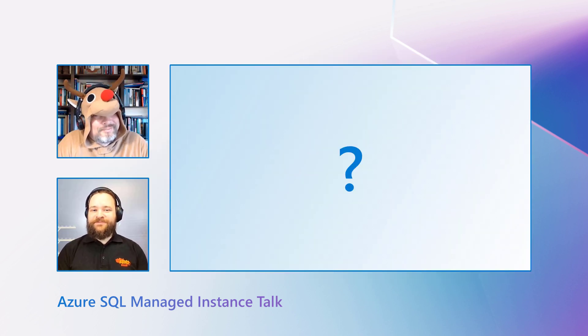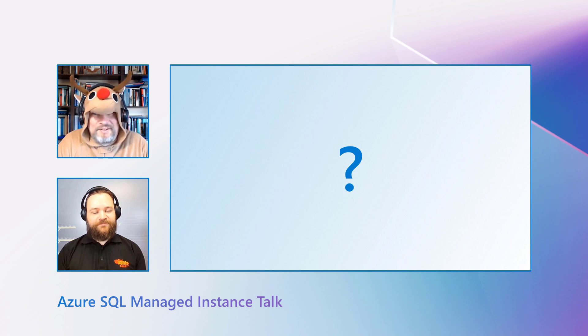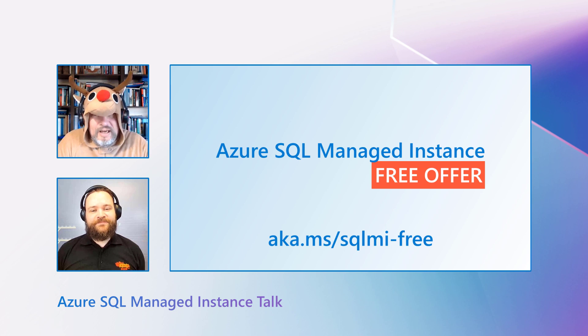So, do we have anything else to add? We do. I like presents. This is my edition, and I give this edition to everyone for free. For free? Tell me more, please. The free offer of SQL MI is absolutely amazing. I love it so much because it's free. That's a little bit like SQL Server Developer Edition.